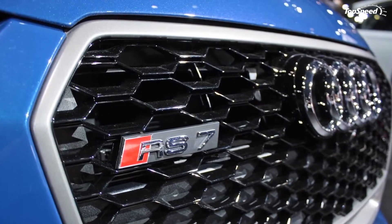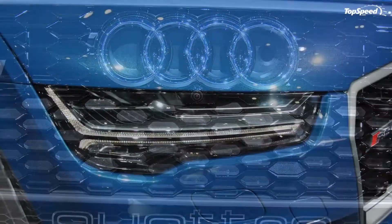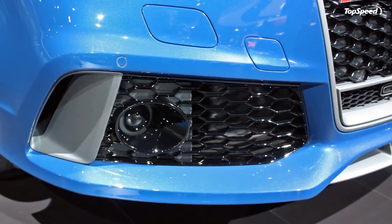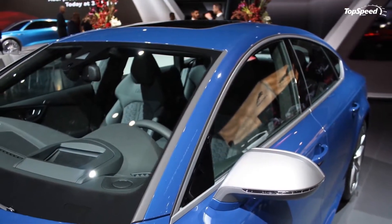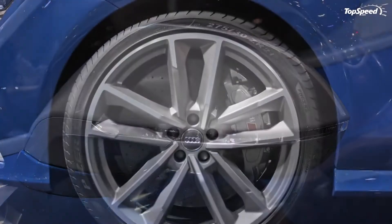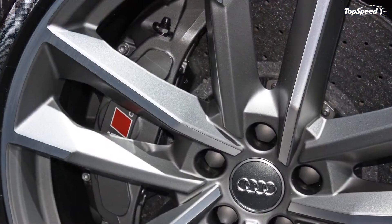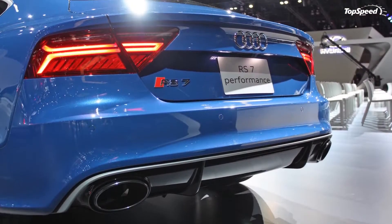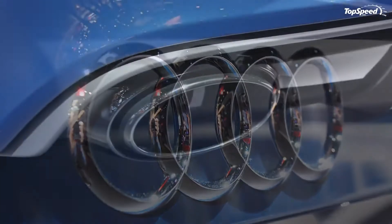Exterior: while the RS7 isn't exactly a car I'd classify as a sleeper, it still looks quite modest next to cars with similar levels of output. Audi's large single-frame grille dominates the front end, flanked on either side by sharp and narrow LED headlights. Moving towards the back, the lines are flowing and smooth, with a dearth of superfluous design cues. The proportions are attractive, and the roof slopes gently into a rear end that drops abruptly into the trunk. You could even get away with calling it minimalist.